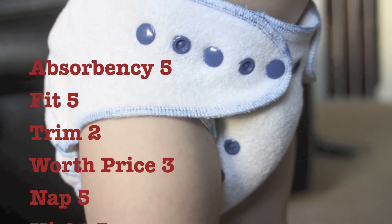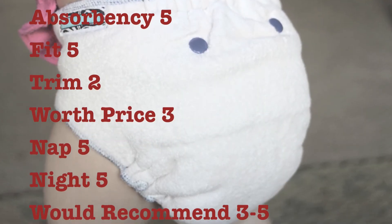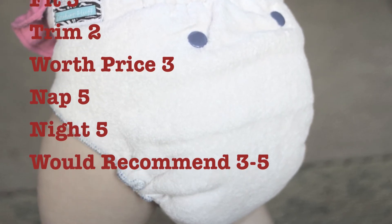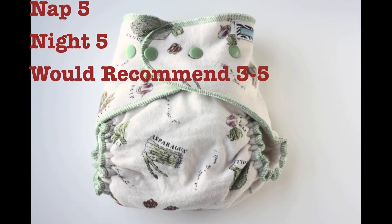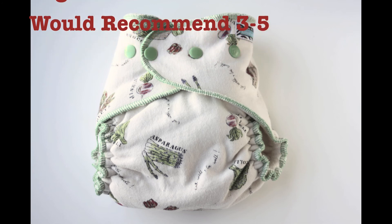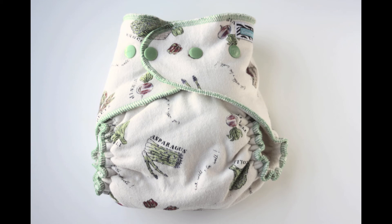Worth the price? Three. It is pretty pricey being over $25, especially since it is a little too bulky for daytime use. But if you're looking for a really absorbent night diaper, this might be worth it for you. Naptimes? Five. Nighttime? Five. Whether or not I would recommend it to a friend — this totally depends on if someone likes a bulky diaper or is having issues with a heavy wetter. So my answer kind of varies between three and five.